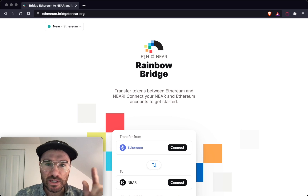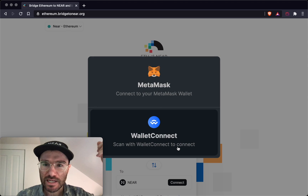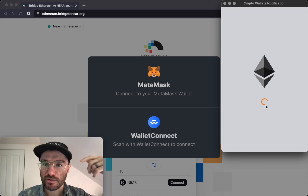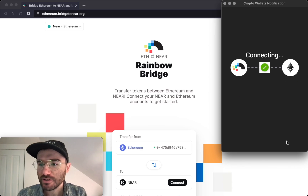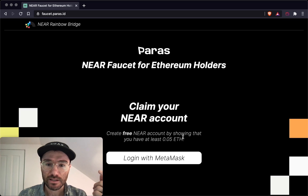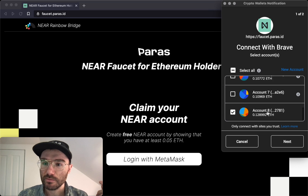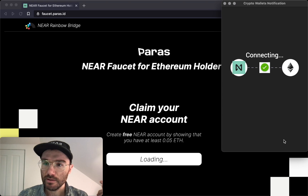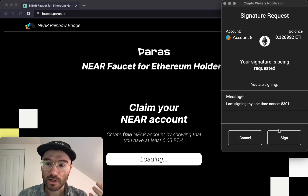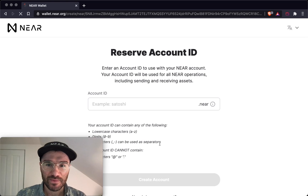The Rainbow Bridge is live between Ethereum and NEAR. You can go to ethereum.bridgetonear.org and connect with WalletConnect, MetaMask, or Brave's crypto wallet. If you don't have a NEAR account yet and want to send some ERC20 tokens over, click to create a NEAR account. You can log in with MetaMask as long as you have 0.05 ETH, and we'll give you 0.2 NEAR — just sign a transaction to prove you own the Ethereum address, and you'll get some NEAR. It doesn't take any of your ETH.